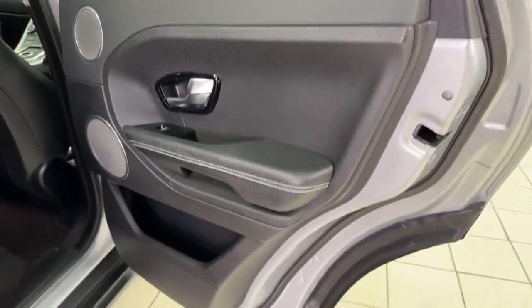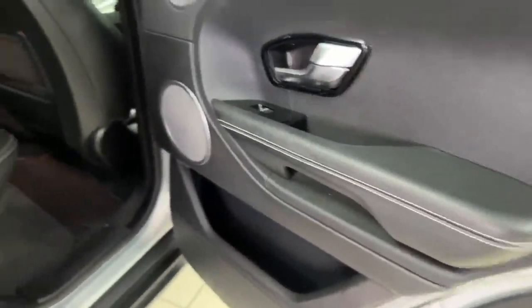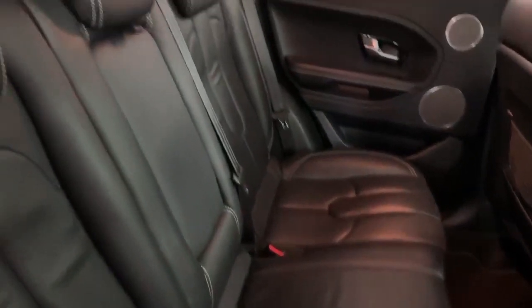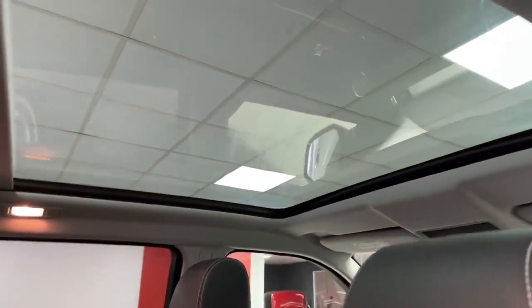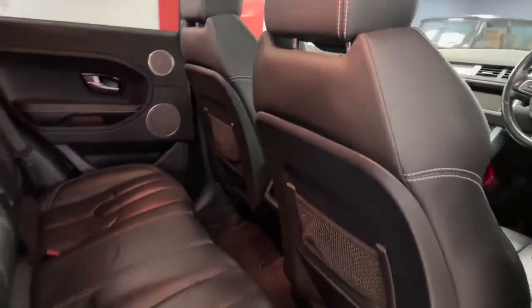The driver's side rear door card is again in excellent condition. I do like the white stitching you find around the car — it breaks it up nicely. The rear seats are in absolutely lovely condition, head restraints are present, and the backs of the front seats are in good order. There's a good view of the panoramic roof — it's a fixed glass roof with a cover should you want to close it all in — and everything is in lovely condition in the back.